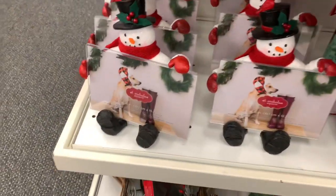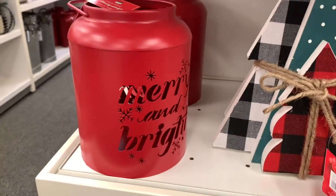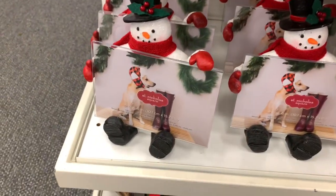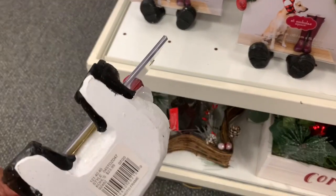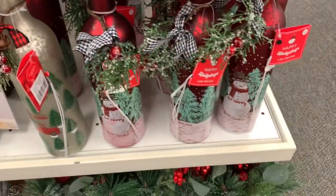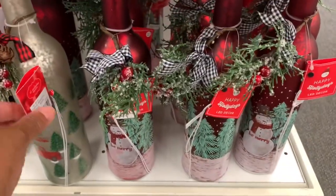I showed you the 'Merry and Bright' candle holder. At this point I had to silence the video — the music was extremely loud — but everything is pretty much $9.99. These picture frames here and those bottles right there are $19.99 in red and silver.